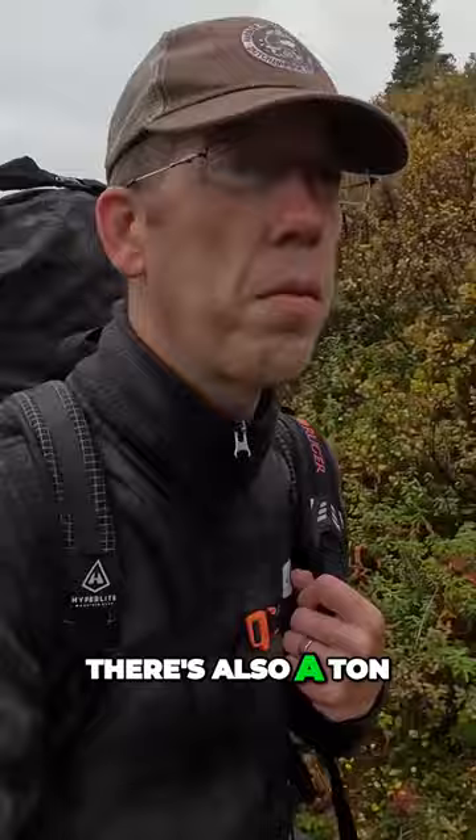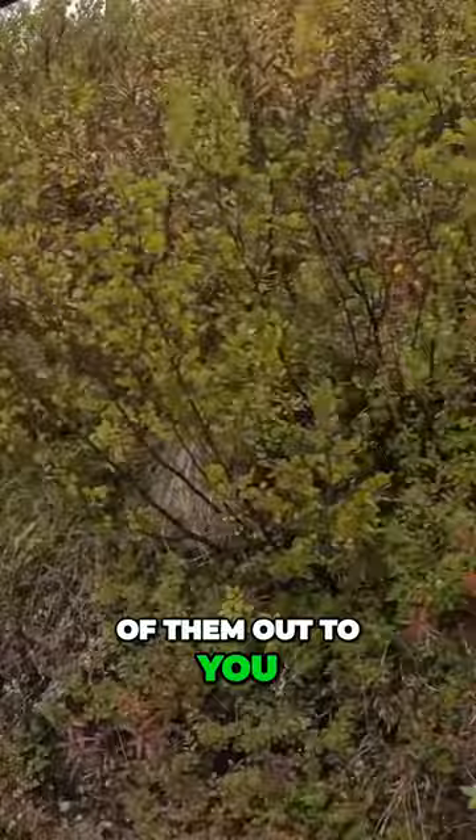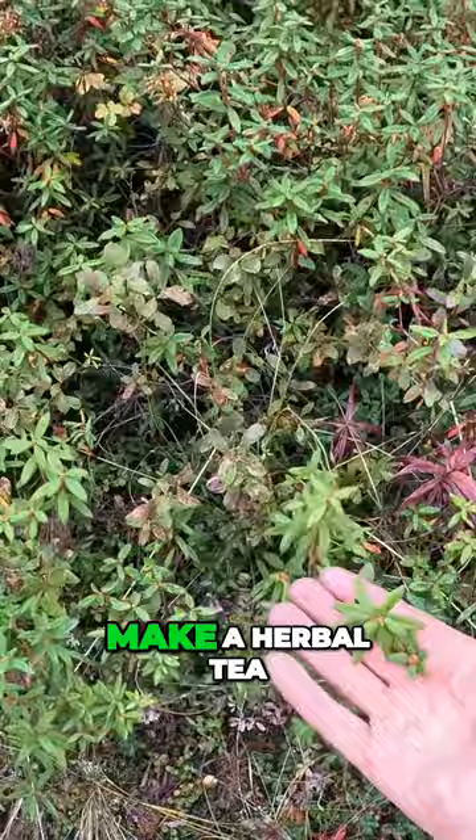There's also a ton of wild berries and edible plants out here in the tundra. I'm going to point some of them out to you. So like this right here, this is Labrador tea, and you can use it to make an herbal tea. This right here is fireweed, and it's already gone to seed.